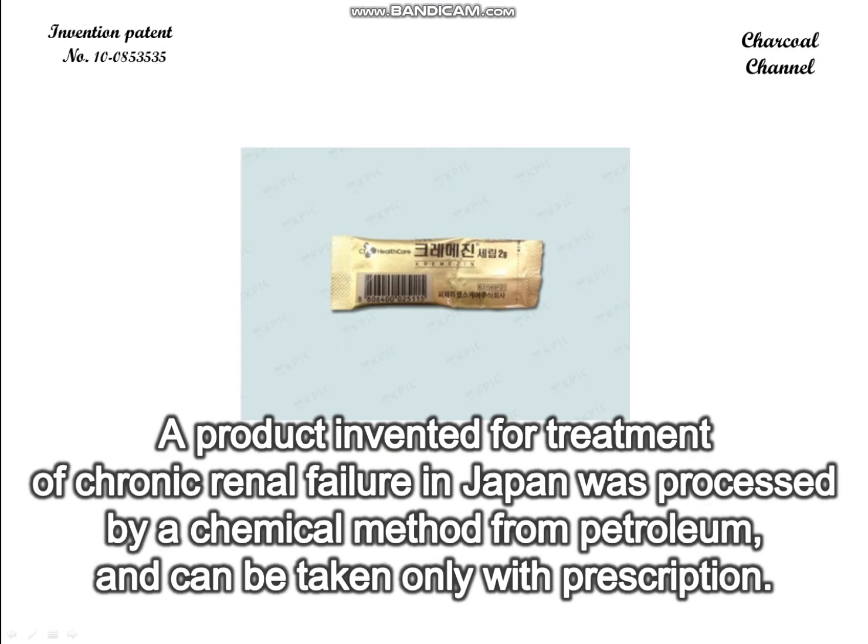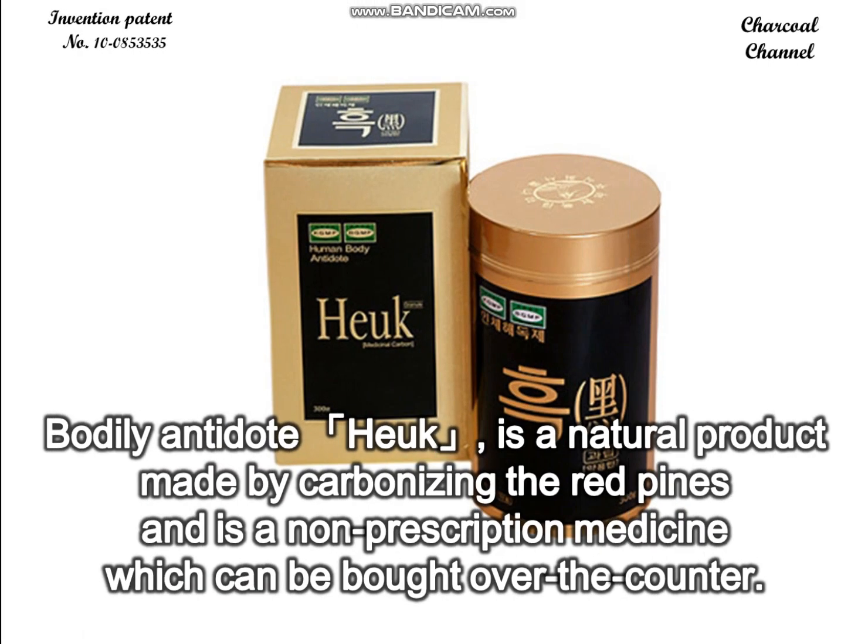A product invented for treatment of chronic renal failure in Japan was processed by a chemical method from petroleum and can be taken only with a prescription. The body antidote Hook is a natural product made by carbonizing red pines and is a non-prescription medicine which can be bought over the counter.